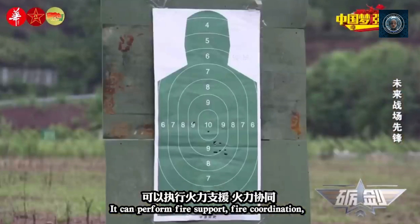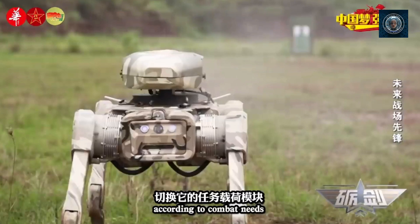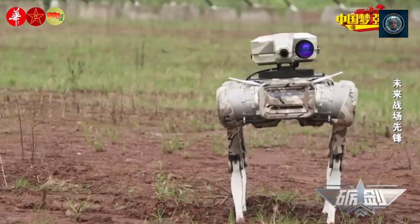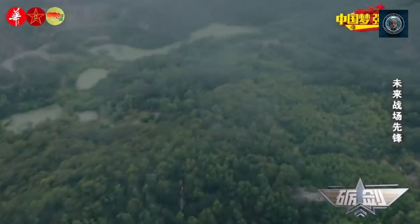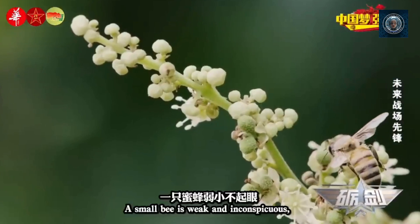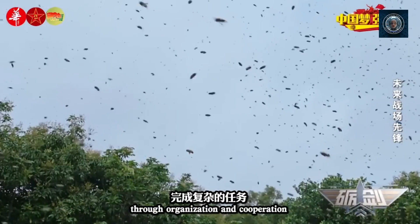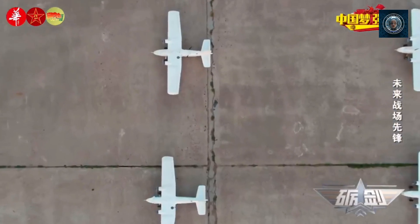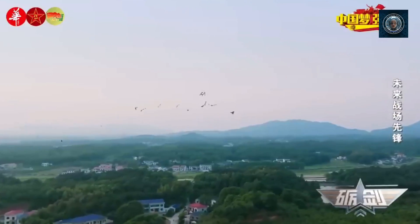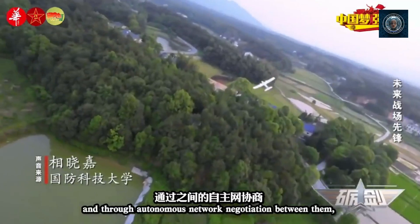Adaptability to future warfare: robot dogs can be rapidly adapted to changing warfare strategies and technologies. They can be equipped with advanced sensors, weapons, or communication systems, enabling them to integrate with emerging military concepts such as network-centric warfare or autonomous systems. The versatility and adaptability of robot dogs make them well-suited for future warfare scenarios. They can be deployed alongside human soldiers or as part of autonomous teams, enhancing situational awareness, decision-making, and mission execution.